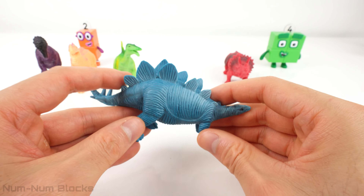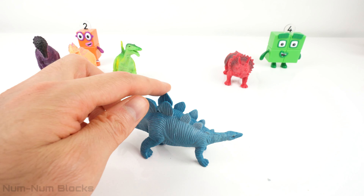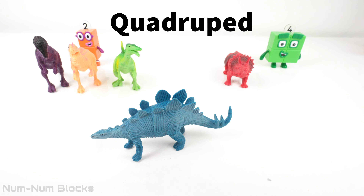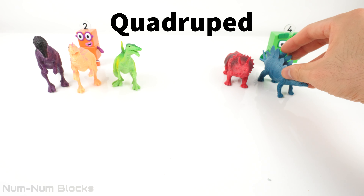Do you remember what an animal that walks on four legs is called? A quadruped — the Stegosaurus was a quadrupedal dinosaur.